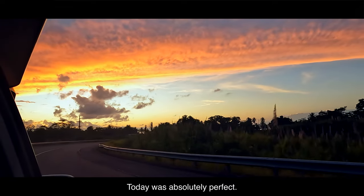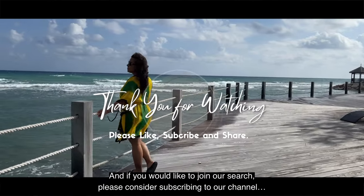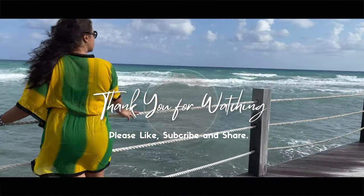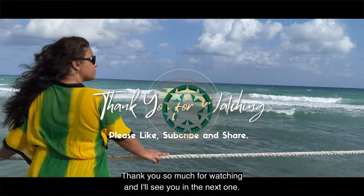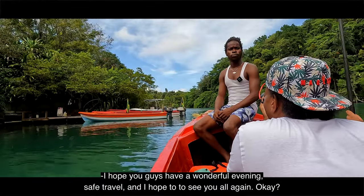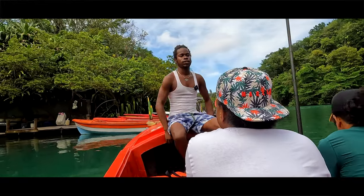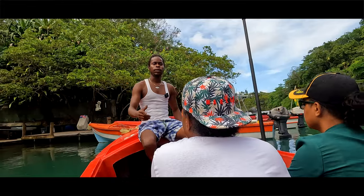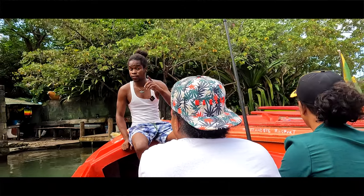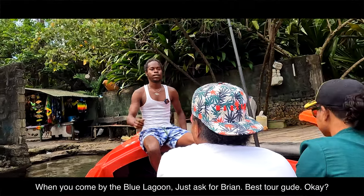Today was absolutely perfect. I can't wait for our next adventure, and if you'd like to join our search please consider subscribing to our channel, like, comment and share as far as possible. Thank you so much for watching and I'll see you in the next one — bye for now! Don't forget, here's a contact number: 1876-479-7592, and when you come by the Blue Lagoon just ask for Brian — best tour guide, okay!